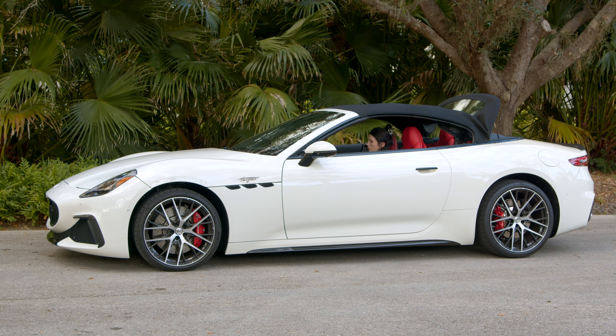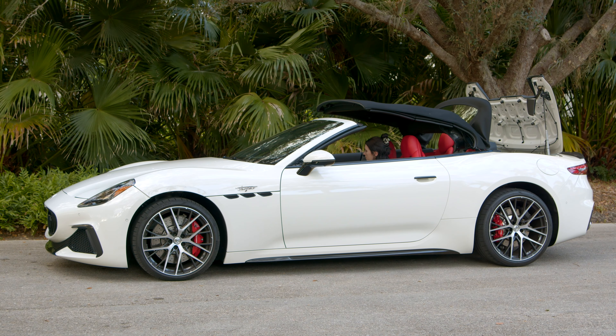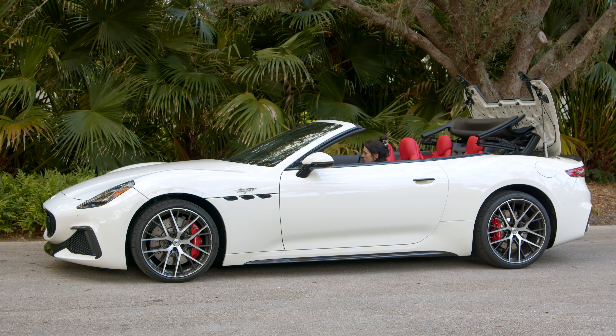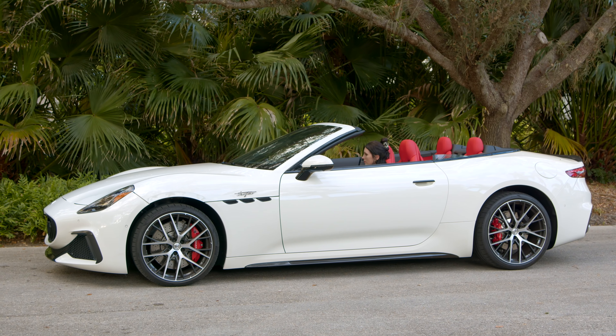Is it worth it? Because you get the convertible top, that's going to be something you have to consider. I've really enjoyed driving with the convertible top down, but I live in Florida, so I can almost drive year-round with the top down. If that isn't something that you can do, it might not be worth it to have the Gran Cabrio. So that's something that you'll just have to weigh.